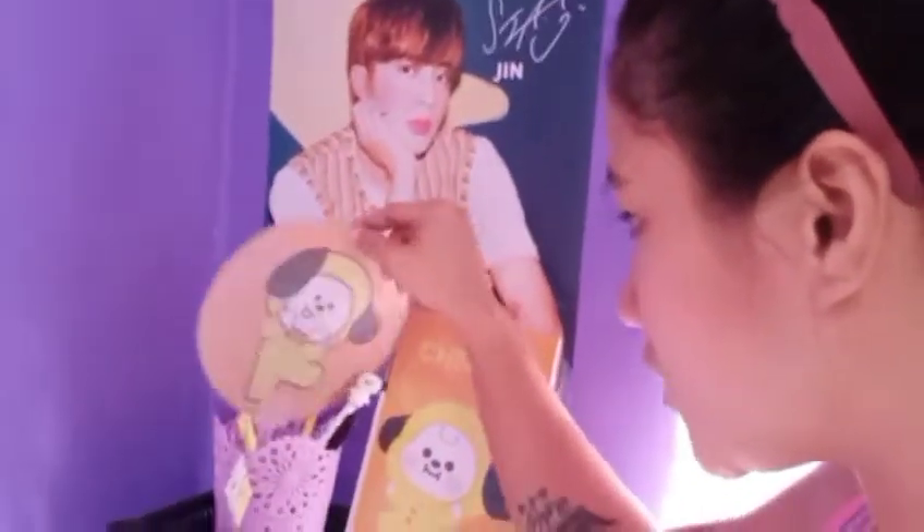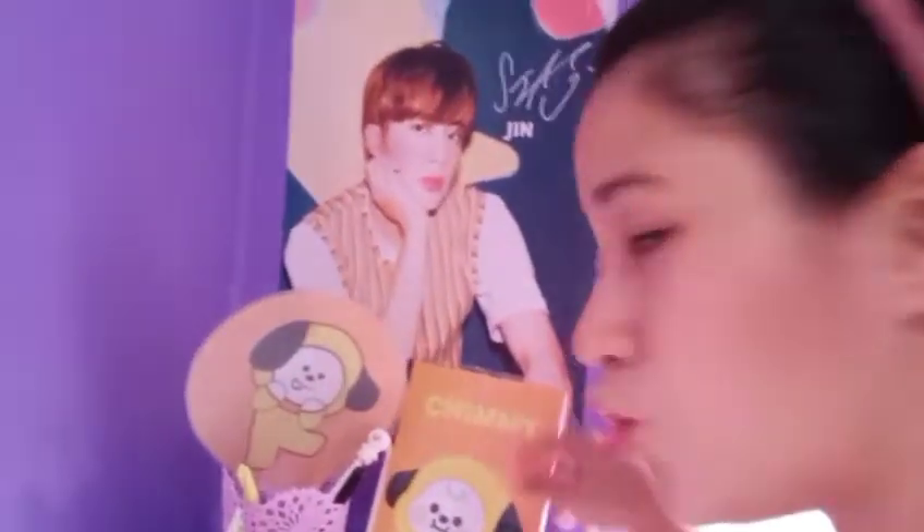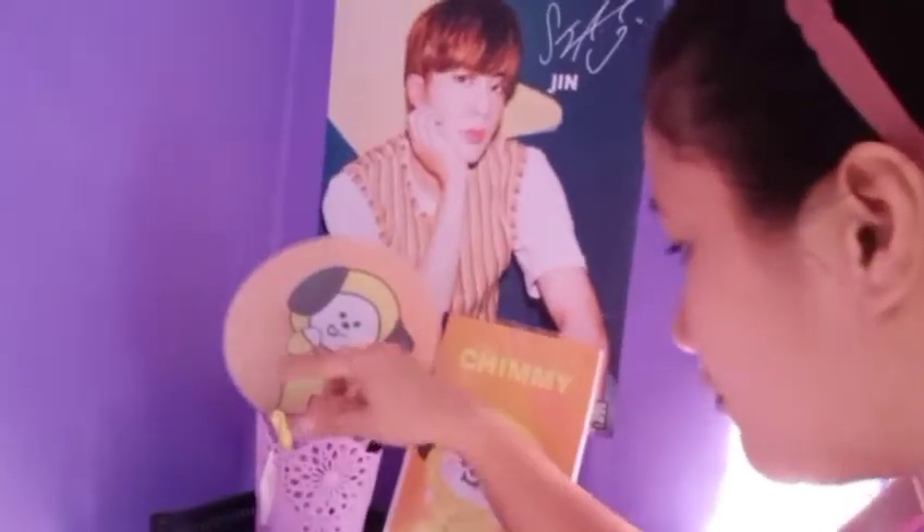Wallpaper. Tapos sa taas ng wallpaper guys, dinikitan ko ng mga poster — syempre poster pa din ng BTS. Then syempre, introduce natin sa inyo yung collections ni Ate Ash na Jimin. Poster ni Jin — actually dapat poster ni Jimin yung dito, magpapalit ko na lang. Anyway, mayroon si Ate Ash na Chimmy notebook, pamaypay, ball pen. Ignore na yung mga nag-aaway — si Ate Ash lang yan, tsaka si Vince.